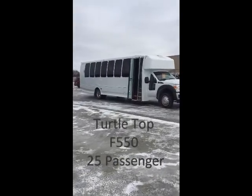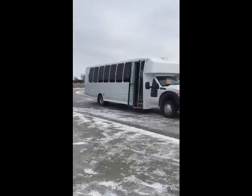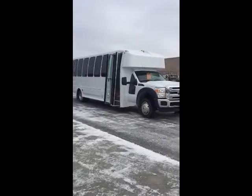You're looking at a 2015 Turtletop Odyssey XL 25 passenger executive limo built on the F550 chassis.